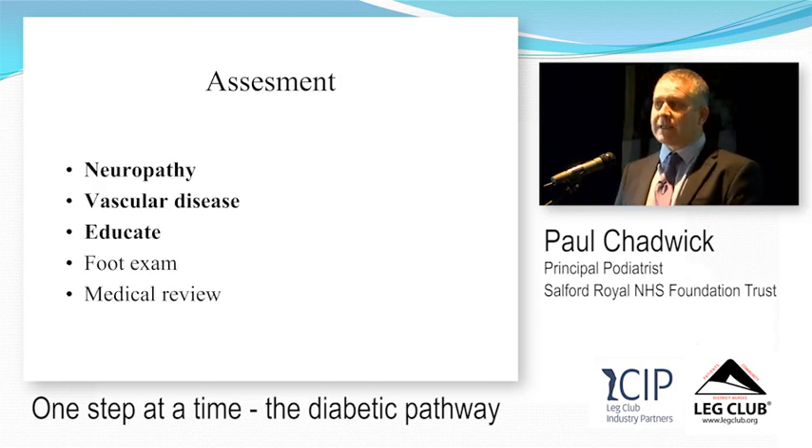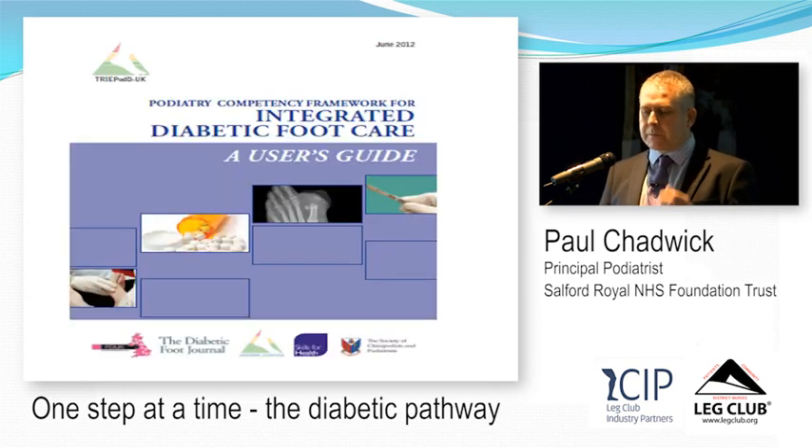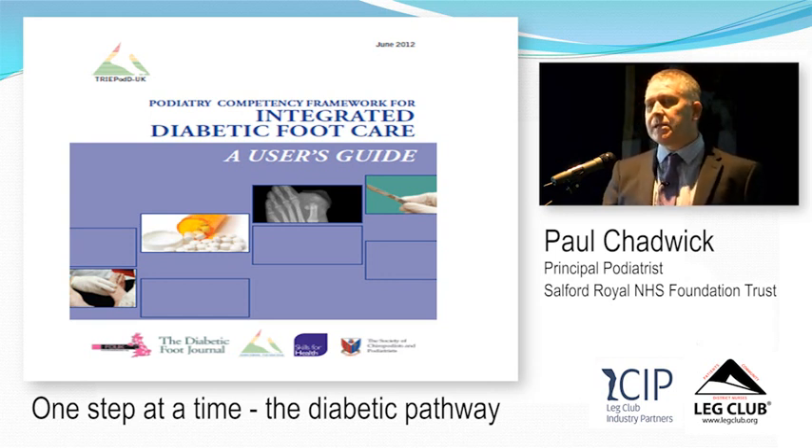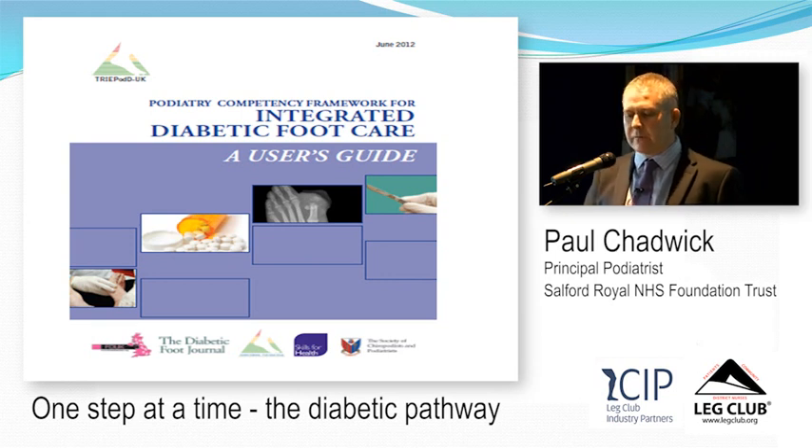In assessment, we can attempt neuropathy assessment, vascular assessment, and patient education within a short period of time. There is a diabetic foot competency framework document — though it says podiatry competency framework — that takes you through the whole range of competencies from undertaking foot screening to debriding a wound to infection management. It's a good document if you want to develop your skills in diabetic foot management.